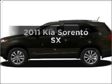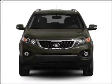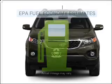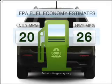Imagine yourself in this 2011 Kia Sorento. If you're looking for an automobile with great attributes, look no further. In the city or on the highway, you'll spend less time at the pump with this fuel-efficient vehicle.